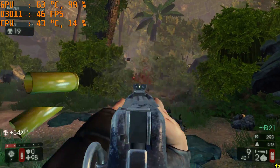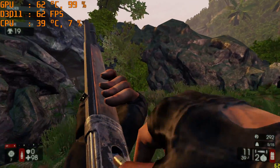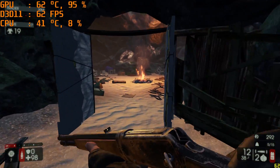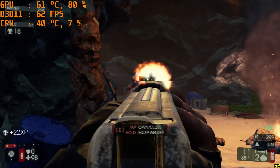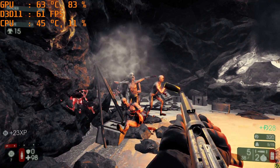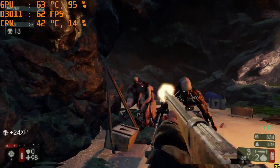Next up is Killing Floor 2 at 1080p medium settings, which was actually a decent surprise. While the game isn't that hard to run, it is still a very visually appealing game with a lot of action on screen. We do stay well within playable frame rates with some slight dips that cause annoyance, but overall staying within a 58-60 FPS average, which is a great gaming experience for this little card.